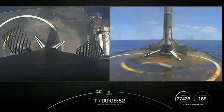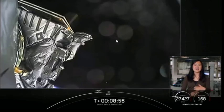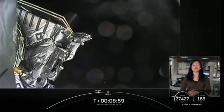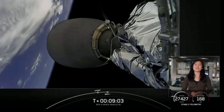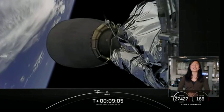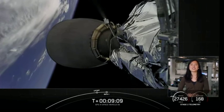You can hear the cheering in the background — everyone's really excited. We did again have confirmation of a nominal orbital insertion. And of course, we saw that beautiful landing of our Falcon 9 first stage on our drone ship, Just Read the Instructions. And there you have it — you've just witnessed Falcon 9.